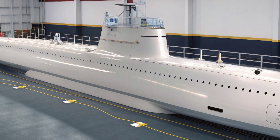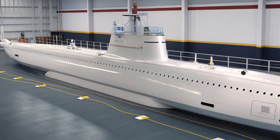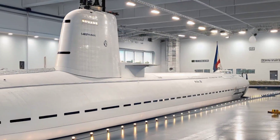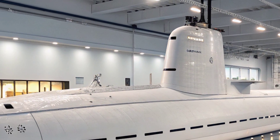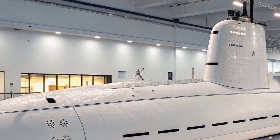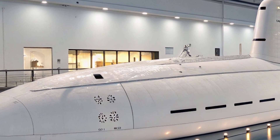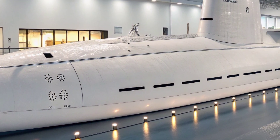Armament remains a core strength of the USS North Carolina. It carries 12 vertical launch system (VLS) tubes for Tomahawk cruise missiles, providing the ability to strike land targets hundreds of miles inland with precision. Alongside these are four 533-millimeter torpedo tubes that can fire advanced MK 48 heavyweight torpedoes against enemy submarines or surface ships.